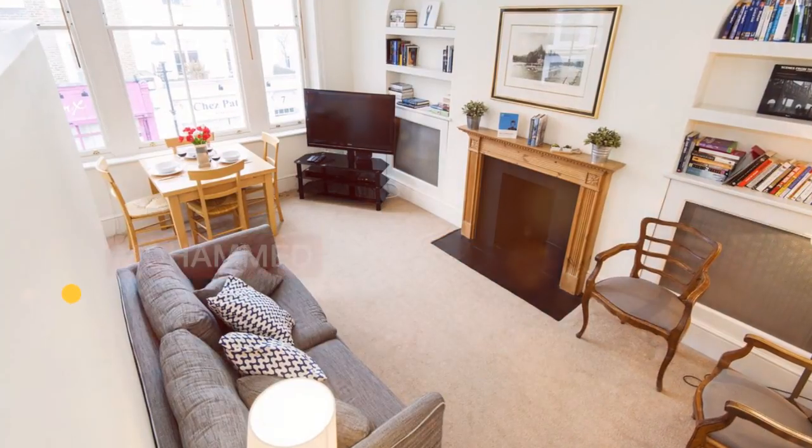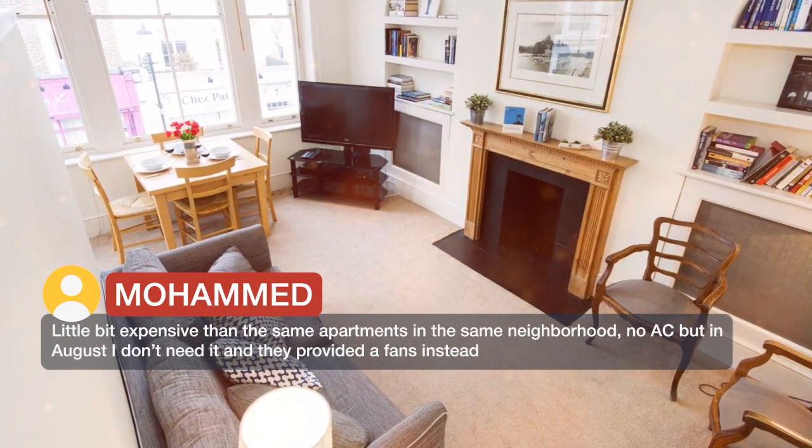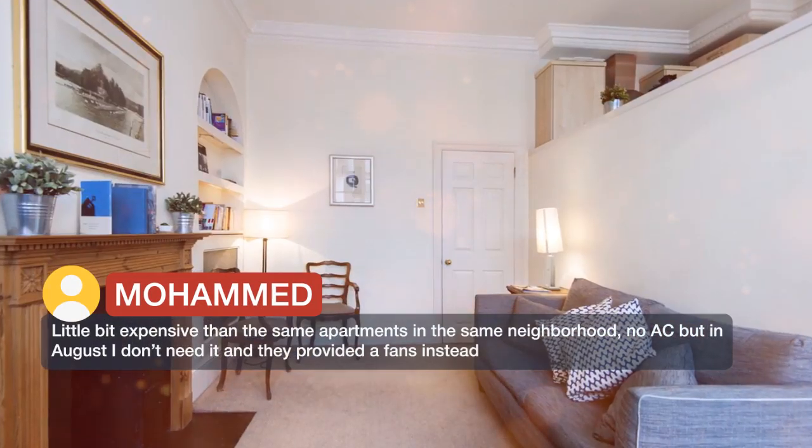A little bit expensive compared to similar apartments in the same neighborhood. No AC, but in August I didn't need it and they provided a fan instead.